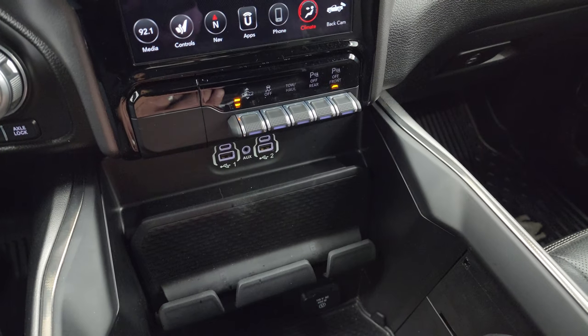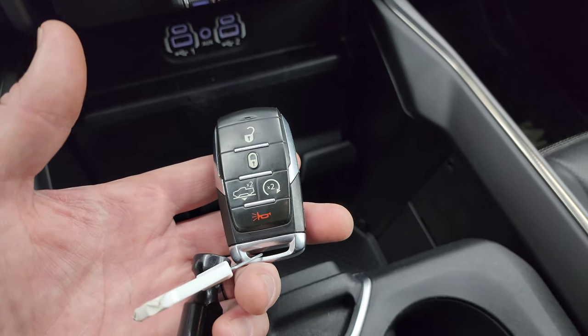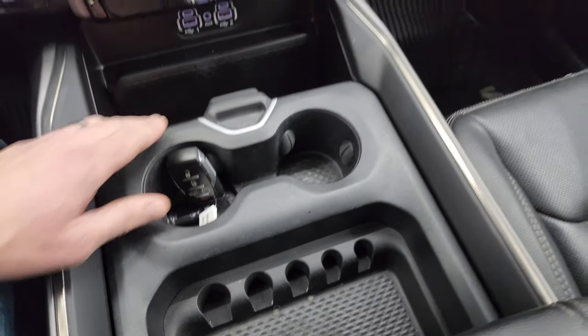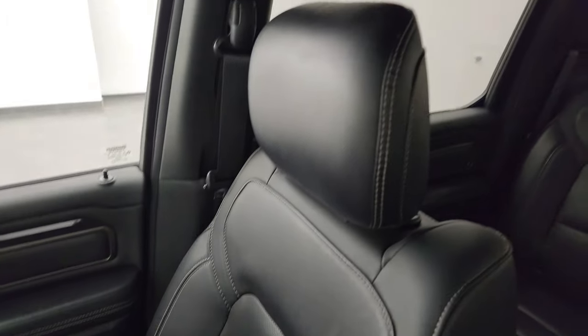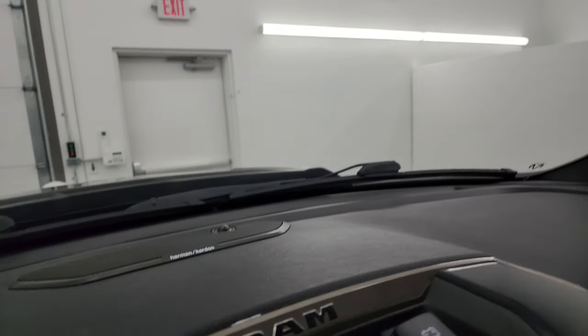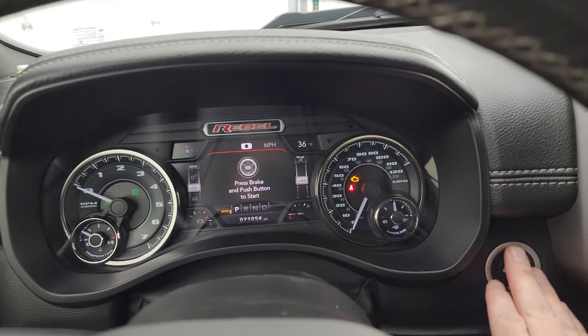Two USBs, two USB-Cs, and an aux jack, and a 115-volt 400-watt plug-in down there. Keyless entry with remote start and lowering of the truck for easy entry. You get a coin slot holder and two cup holders on the sliding tray. Dual glove boxes with the Rebel logo on the dash. The fastener side and seat are in fantastic condition — no rips or tears. I don't think this truck's ever been smoked in; it smells very clean inside. The headliner is in great shape. You do get HomeLink buttons for your garage door, security systems and lighting systems, map lights, SOS buttons, and your power slide-and-rear window control, as well as an auto-dimming mirror. This one does have the Harman Kardon premium sound system.